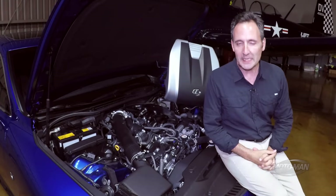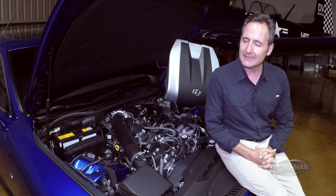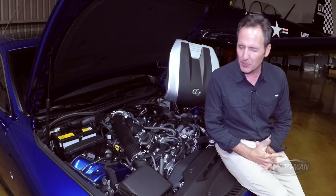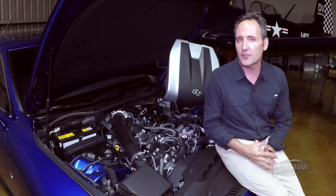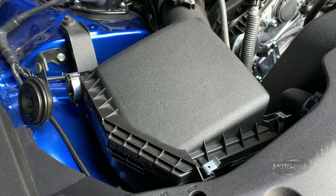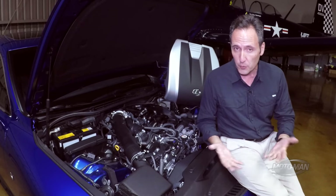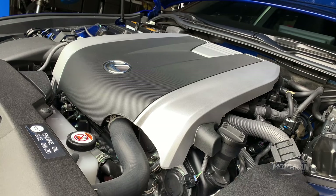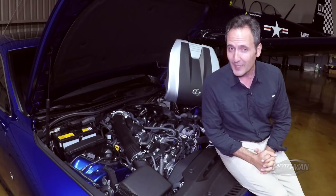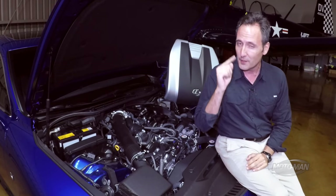Remember how there used to be a Lexus IS 200T? Well, technically that doesn't exist anymore, but the four-cylinder does. There are three engines on offer in a 2021 Lexus IS. There's a two-liter four-cylinder turbocharged engine good for 241 horsepower and 258 pound-feet of torque. Then there is a 3.5 V6 good for 260 horsepower and 236 pound-feet of torque — yes, less torque than the four-cylinder.